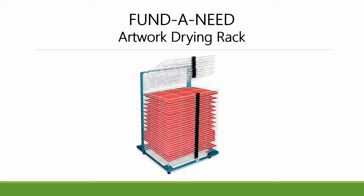This taller, wider, and portable unit will allow for more adequate area for housing both in-progress pieces and oversized works.